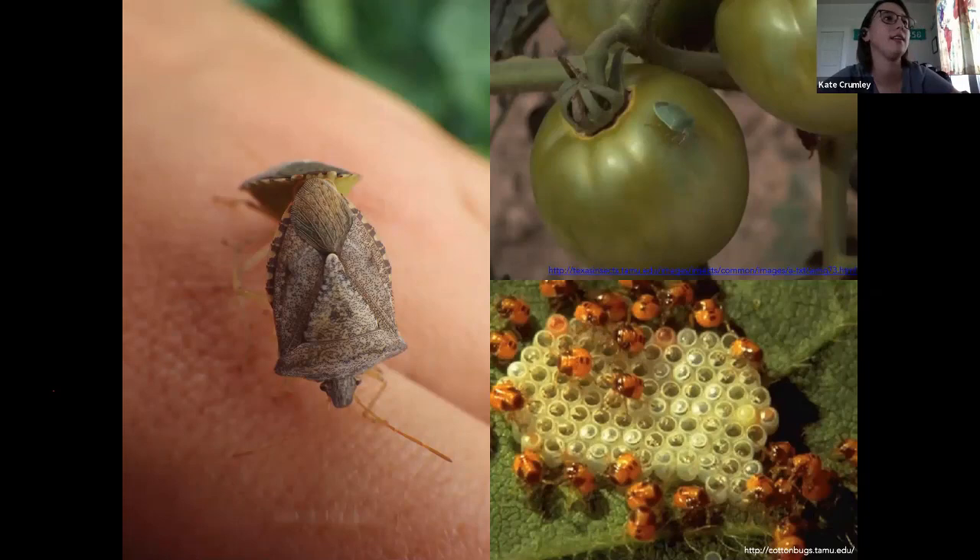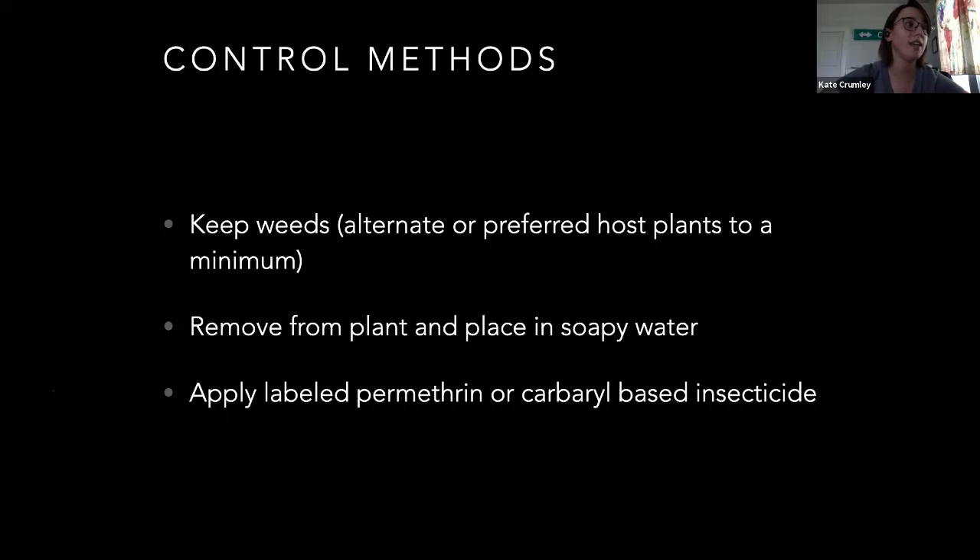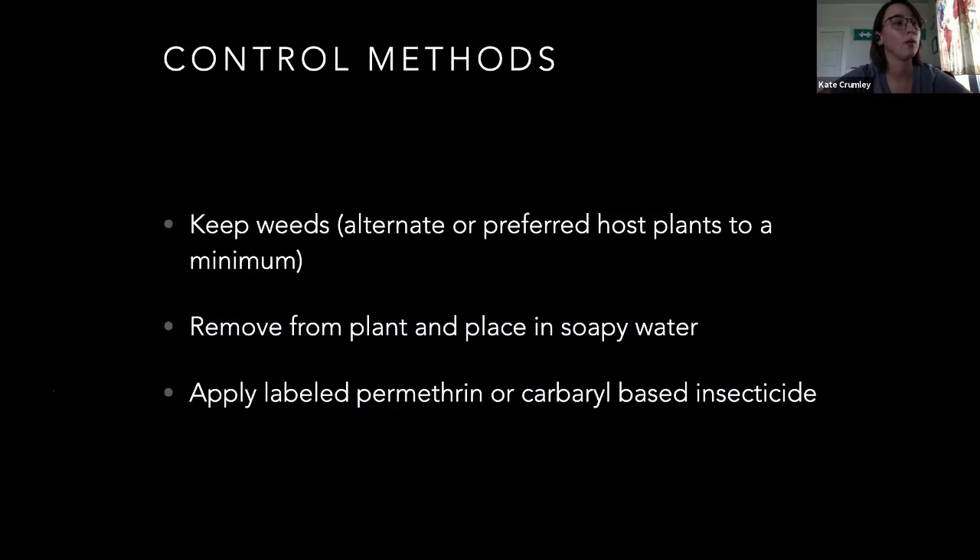Control methods: stink bugs can take off on weeds, so if you can control your weeds you may have less of an issue. You can remove them from plants again — soapy water works. Pyrethroids do work on them, and Sevin does as well. That's another thing you can use to control stink bugs. This is a spittle bug — these are also plant feeders. Nymphs make that spit all over the place to protect them from predators. The adults look like that with the stripes there.